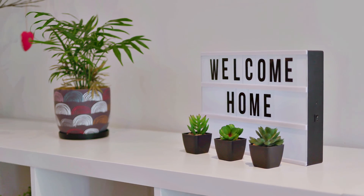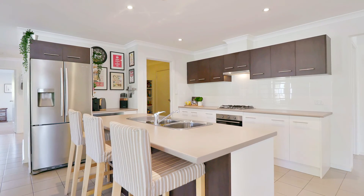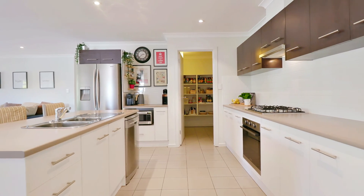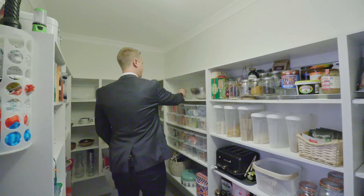Placing the kitchen in the center of the house makes this the absolute heart of the home, but it's not just about maximizing the social aspect — it's the clever practicalities they've integrated into this design that really stand out. Things like making the pantry a walkthrough from the garage, connecting straight onto the kitchen.